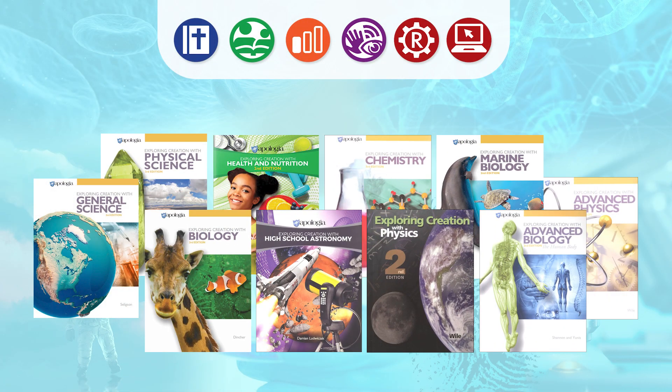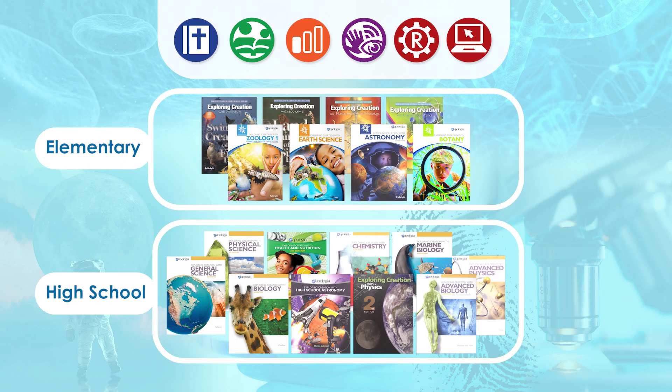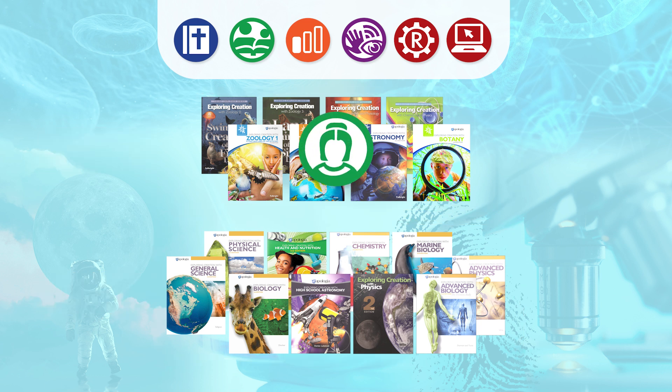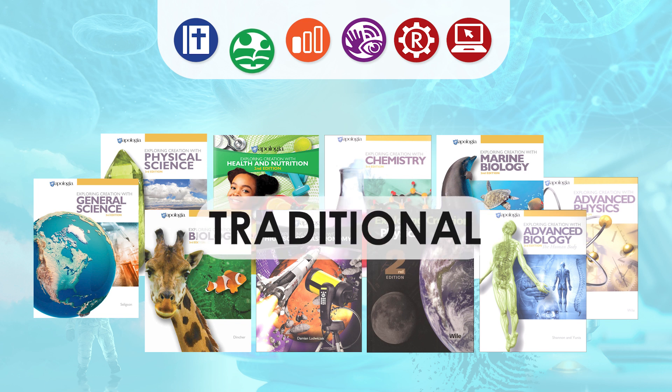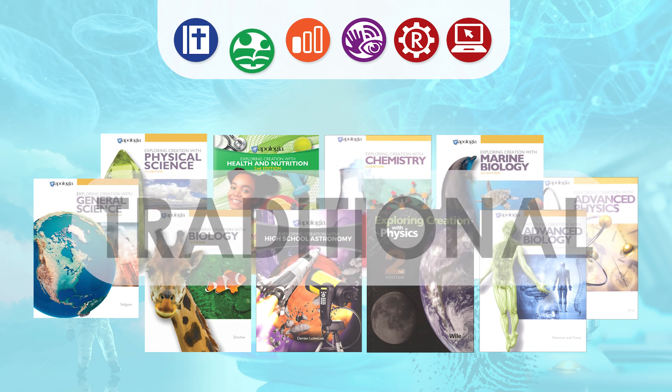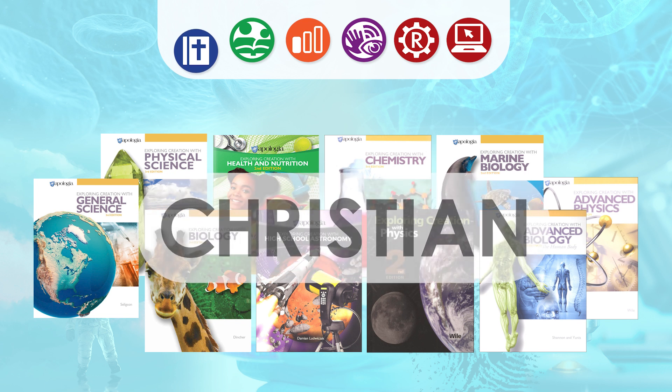Apologia Science junior and senior high school courses use a different teaching philosophy compared to the elementary Young Explorers curriculum, also from Apologia. In the elementary years, the Exploring Creation series follows a Charlotte Mason educational philosophy. Beginning in grade 7, the Exploring Creation series is a traditional course that offers a little more text than a typical textbook, although the revised editions feel a bit less chatty compared to the previous editions. At all levels, Apologia retains a strong biblical worldview and Young Earth perspective.